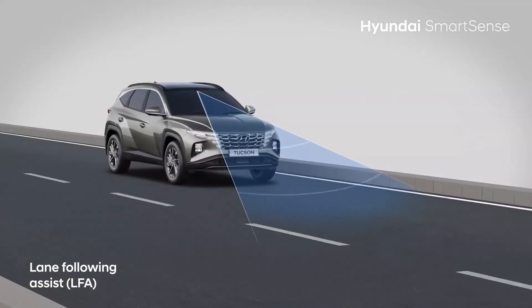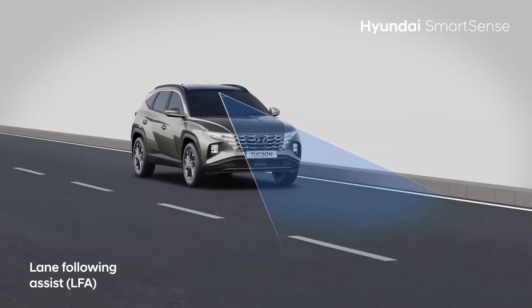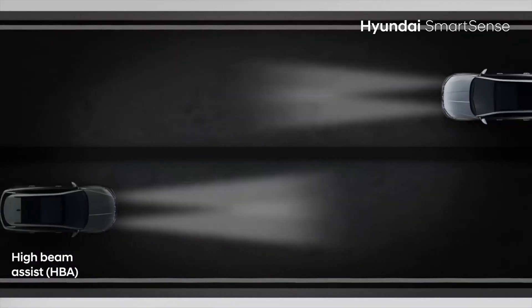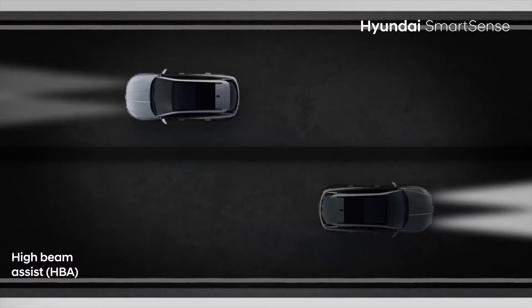Lane Following Assist helps you easily drive in the centre of your lane. High Beam Assist detects light from oncoming vehicles and automatically dips between low and high beam, enabling you to focus on the road.